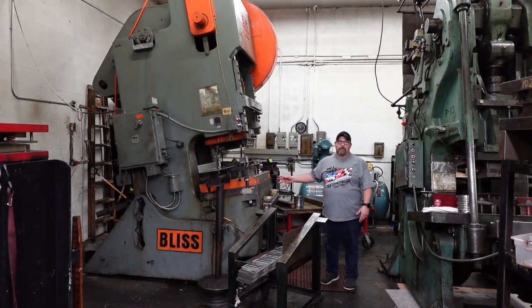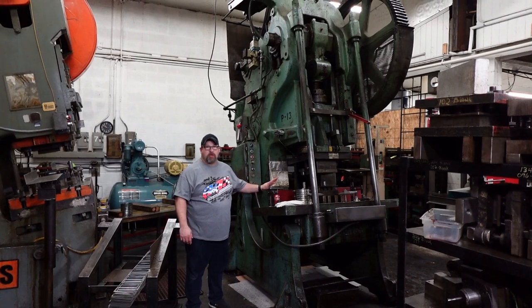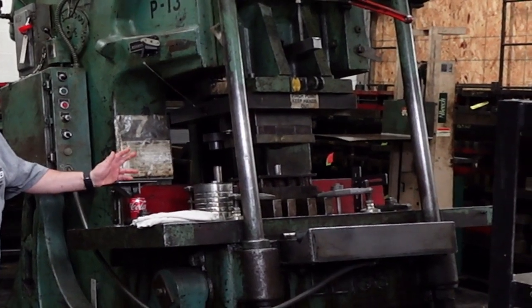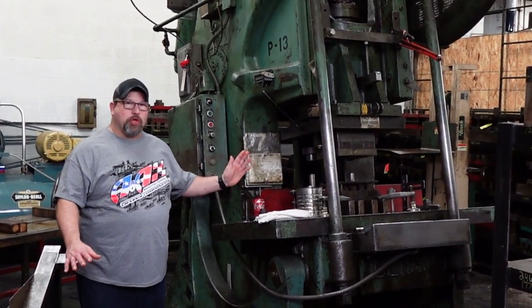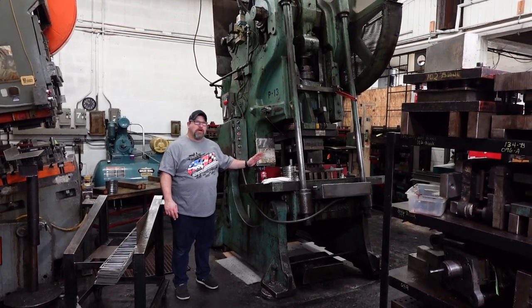This is probably our third most popular press — we run this one every day. It's an old Bliss 125-ton. This press has been here for about 40 years. It does a lot of the bigger jobs; 125 tons is quite a bit — kind of the threshold for our presses. But this one we don't run a lot, maybe two or three times a month.